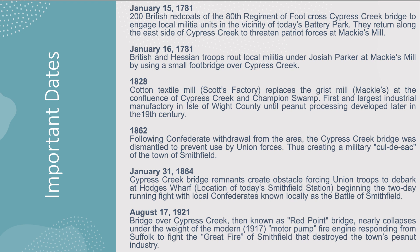January 1781: British Hessian troops routed local militia under Josiah Parker at Mackey's Mill by using a footbridge over Cypress Creek. 1828: Scott's Factory and the grist mill, plus later peanut processing. 1862: Following the Confederate withdrawal, the Cypress Creek bridge was dismantled to prevent use by Union forces, creating a military cul-de-sac of the town of Smithfield. January 1864 — the famous Battle of Smithfield — the Cypress Creek bridge remnants forced Union troops to disembark at Hodges Wharf, beginning the two-day running fight with local Confederates known as the Battle of Smithfield.